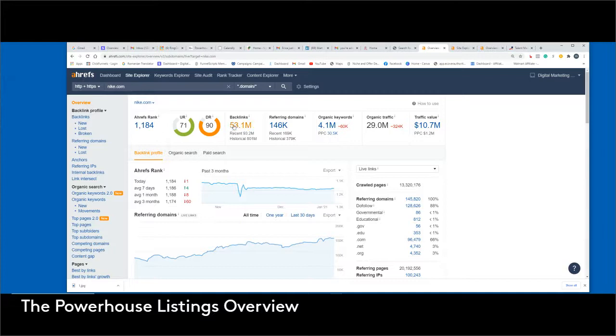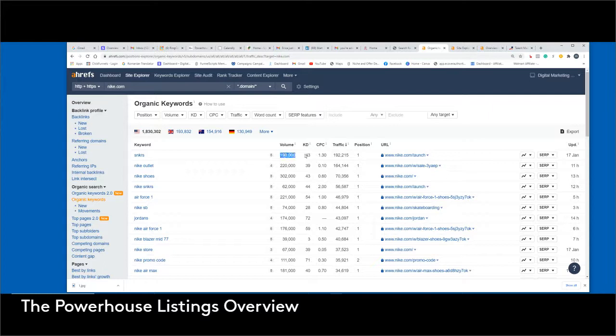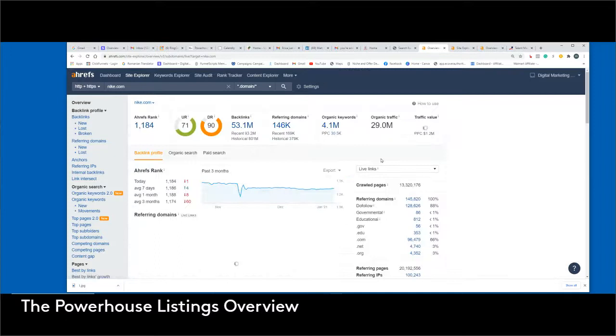I won't go into detail explaining backlinks right this second — we can talk about that tomorrow. Referring domains, that's pretty much common sense. They have 146,000 domains out there that are referring to nike.com, so that's really good. Organic keywords — this is one of my favorite parts of the software. If you click on this part right here, it'll literally show you exactly what keywords Nike is using, the volume, the number of traffic people are clicking on it, and the link that it's pushing those specific keywords to.